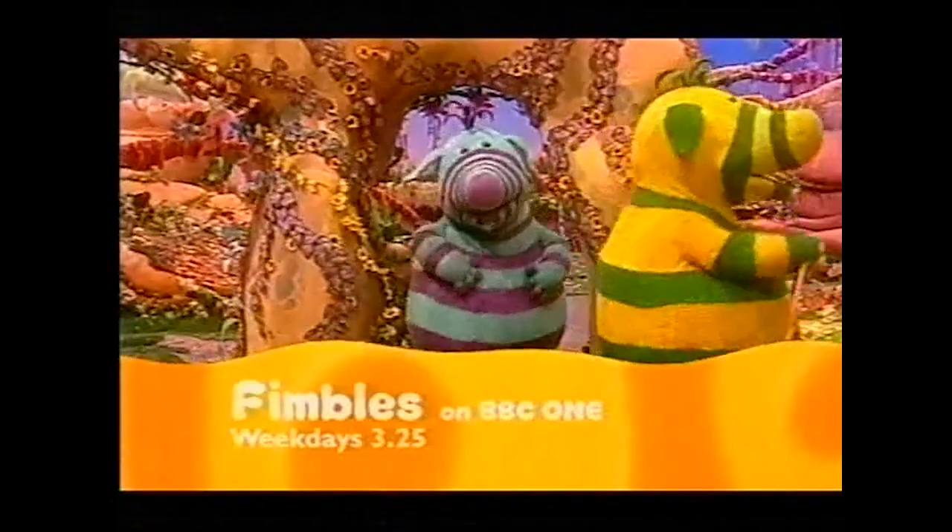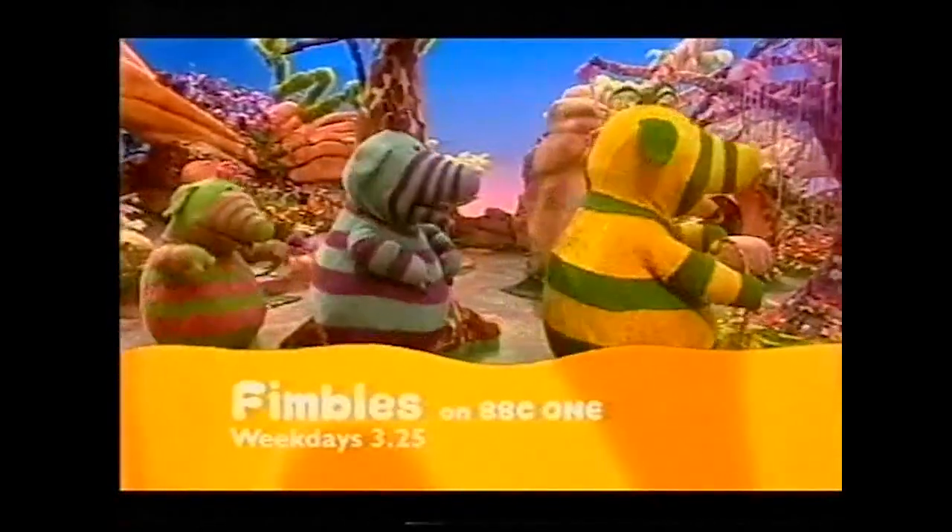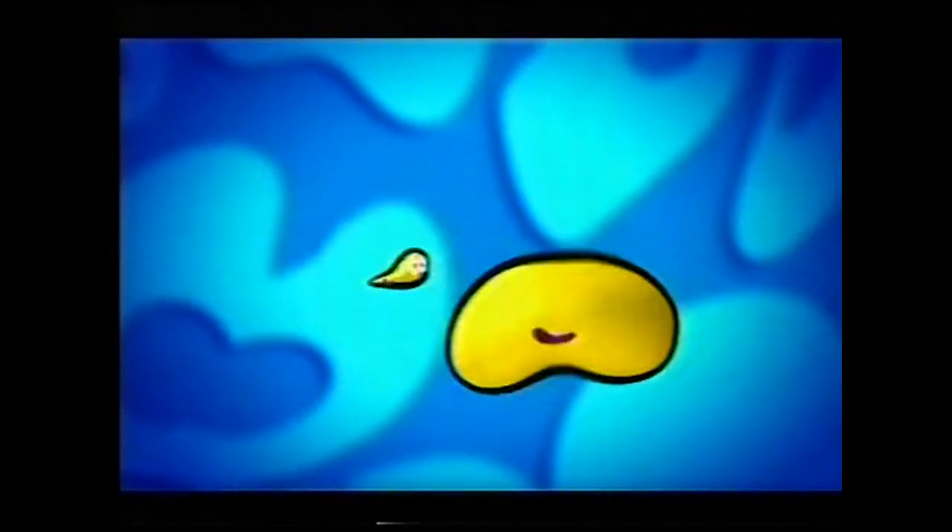Discover the Fimbles, weekdays at 3:25. See CBeebies on BBC One. CBeebies!